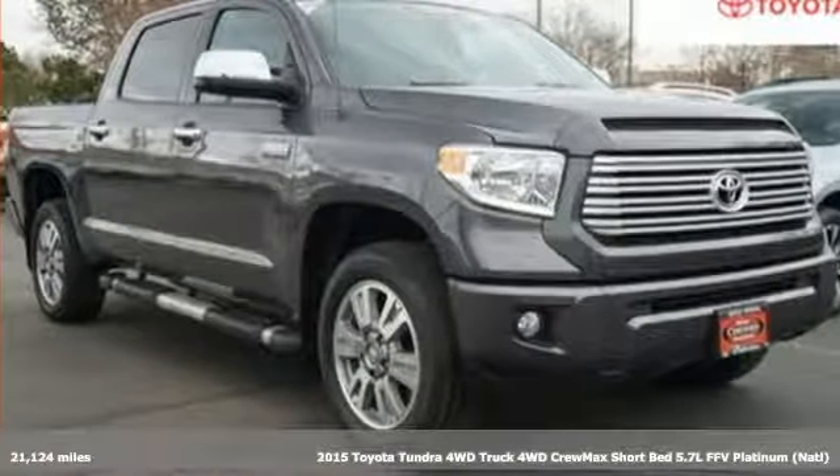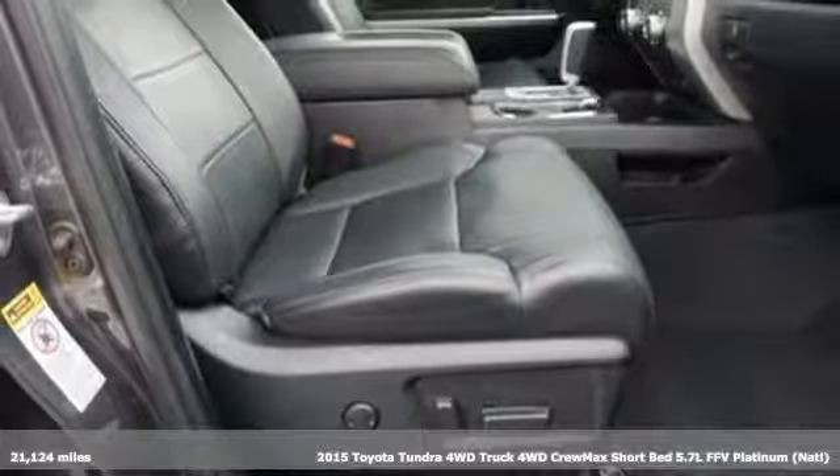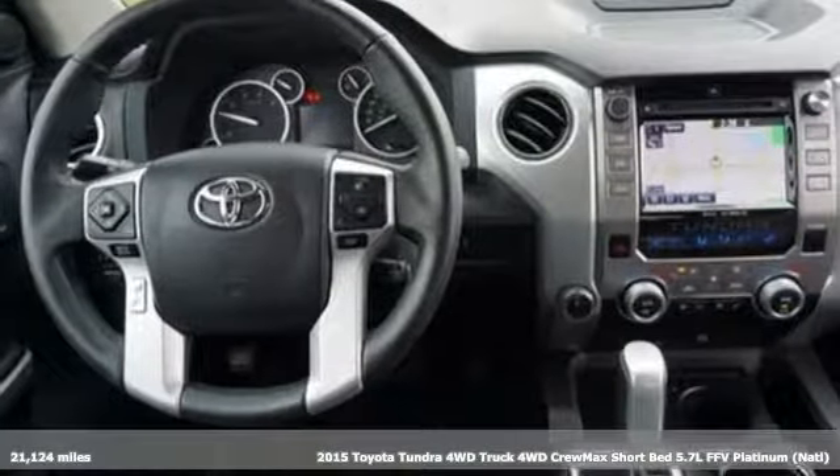It's a 2015 Toyota Tundra. Here's capability you can count on. This powerful truck is built for the work that never ends and the family that never stops.